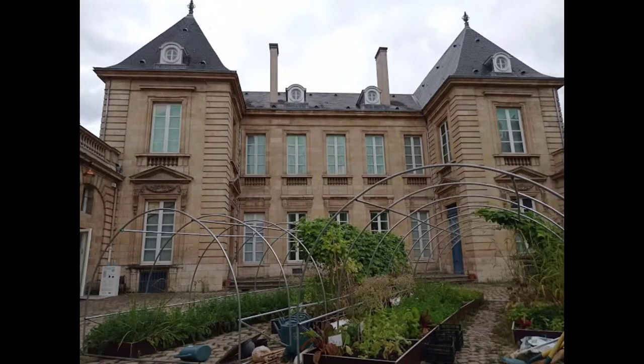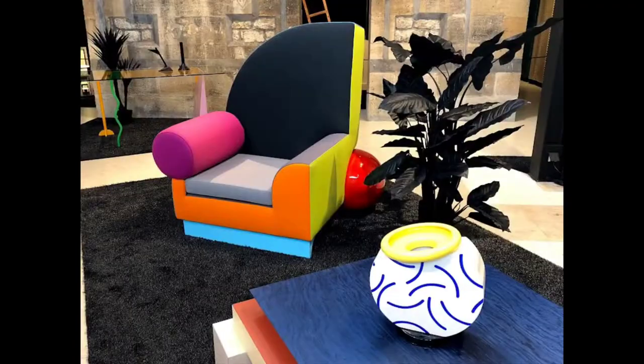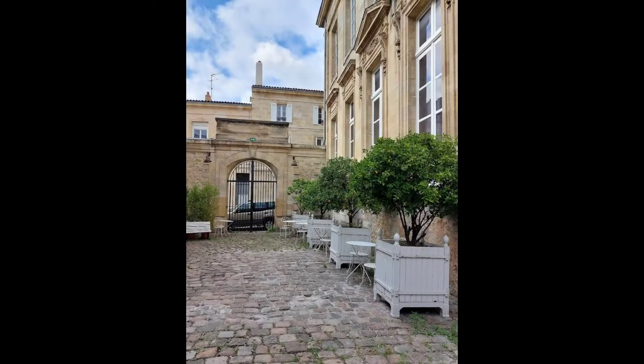The Bordeaux Museum of Decorative Arts and Design is located in a house dating back to the late 18th century. This building, known as a symbol of architectural richness, has been registered in the UNESCO World Heritage list.